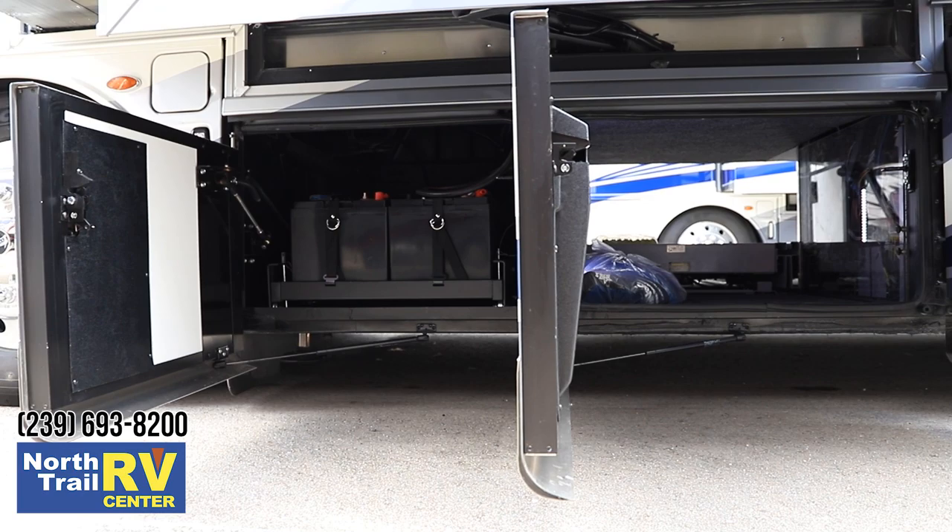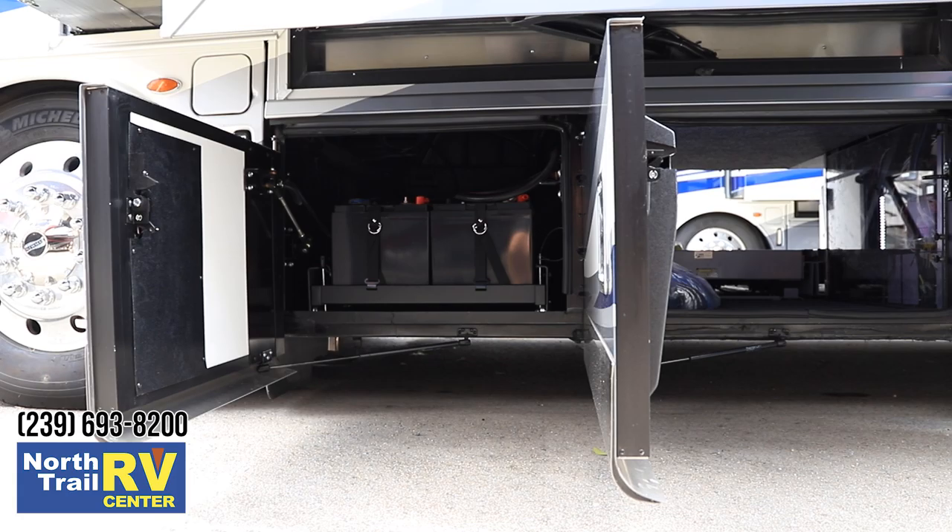Here's your Oasis with your power cord reel, and your central vac is right there — real easy to replace your filters and all that. There's your inverter and here's your house batteries.